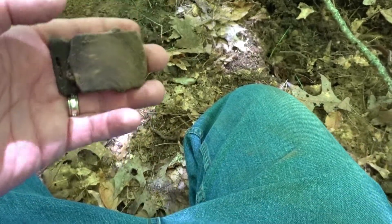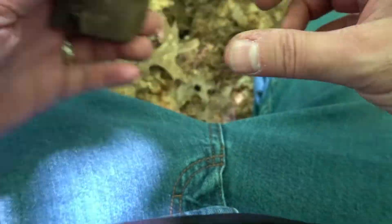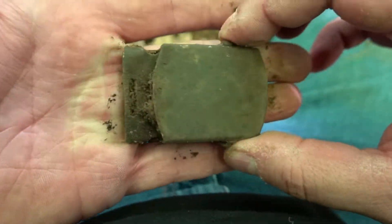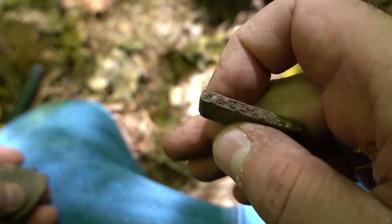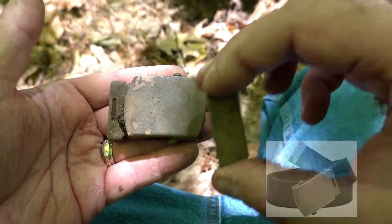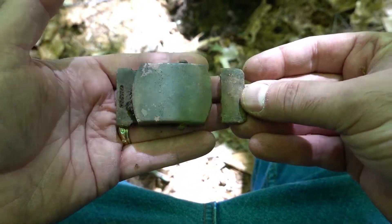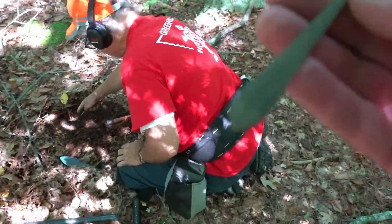Look at that — a Boy Scout belt buckle, very cool. The slides actually still move a little. Just a couple feet over from the last hole, I found the part that clamps to the end of the buckle. So now we have the whole buckle — the material would go here, and this would slide back and clamp it down. That's awesome.